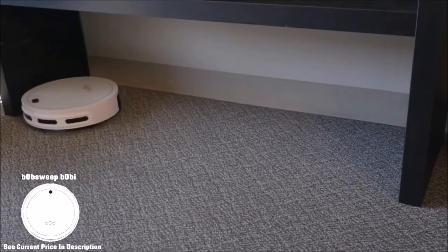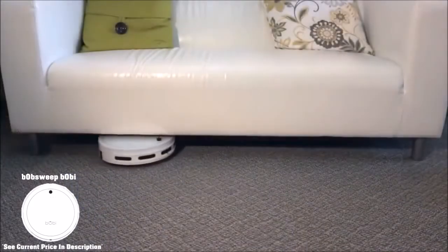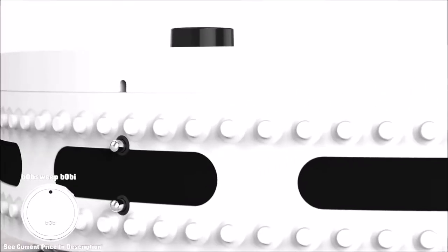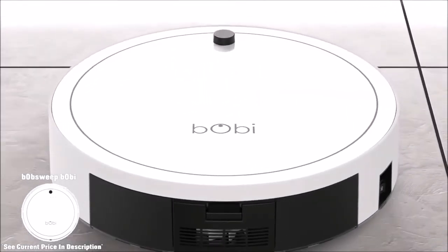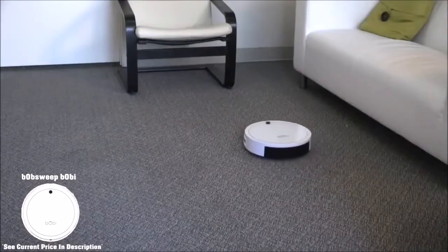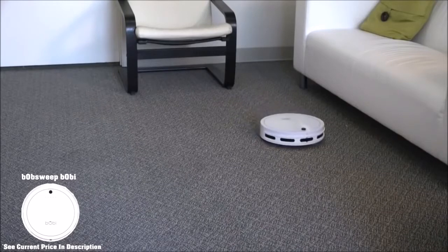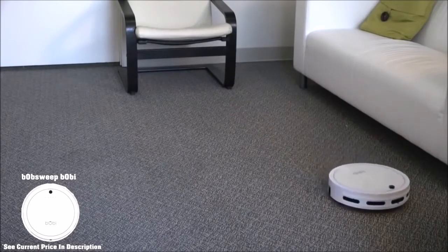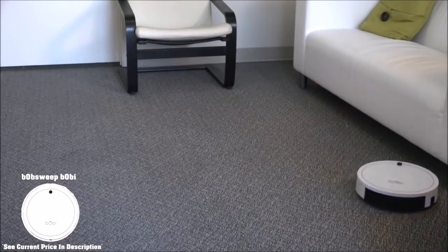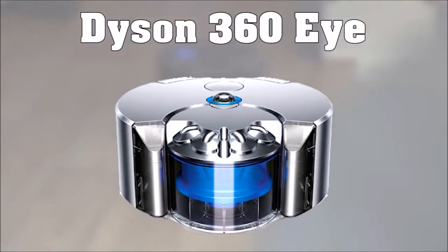The BobSweep Bobby is also relatively quiet, allowing you to continue other activities with little disturbance. There is a status light that lets you know when it's on low power, though it does lack a full bin indicator, so you have to remember to empty it when needed. With superb performance and support services, the BobSweep Bobby has plenty to offer a homeowner that wants extra help keeping their house clean. This robot vacuum is a great pick for anybody looking for good value or anybody on a budget who still wants an effective robot vacuum.